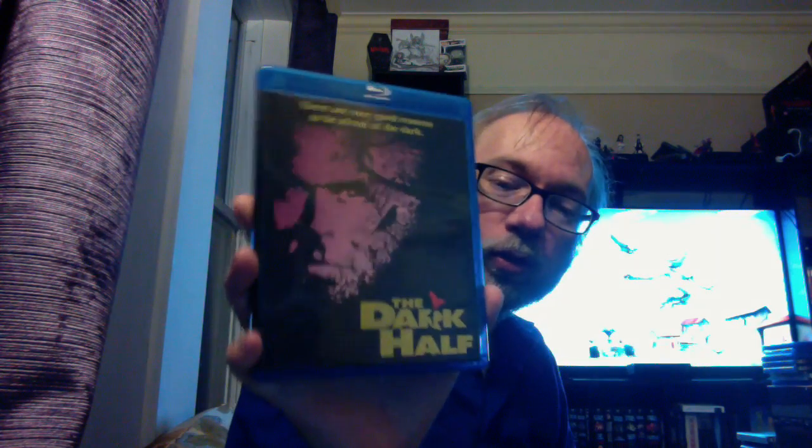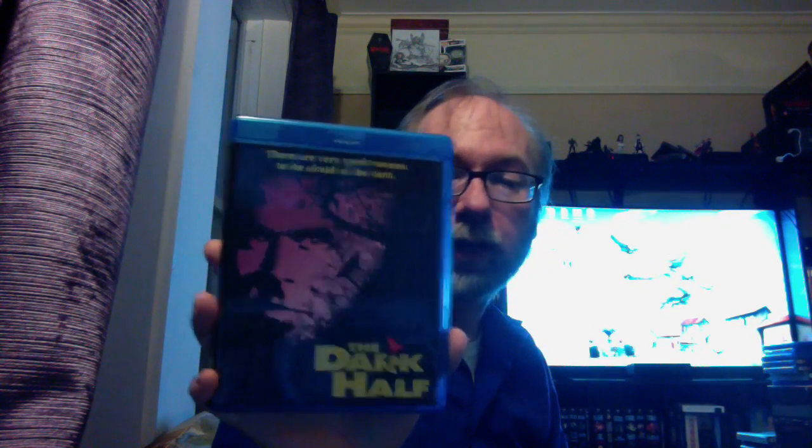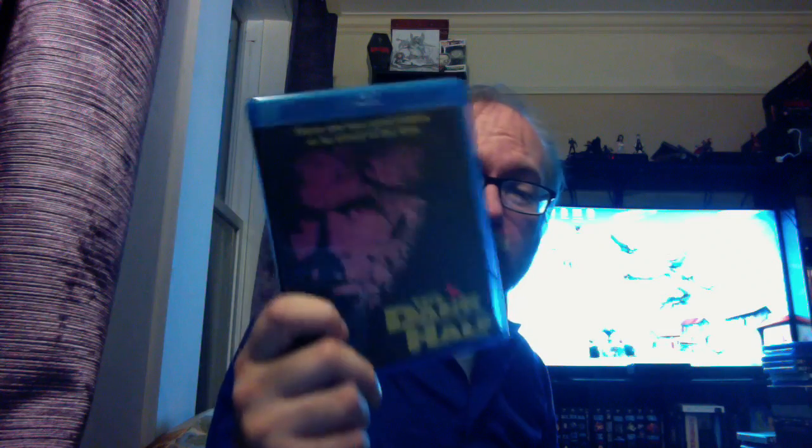The Dark Half — it's one of those George Romero movies that's actually not a zombie film, working from a Stephen King story. I'm a big fan of it. I thought Timothy Hutton did a great job. A lot of people give it crap, but I thought it was a fun film. Check it out — it's got great features, including what I believe is a 45-minute making-of documentary. The Sparrows Are Flying.